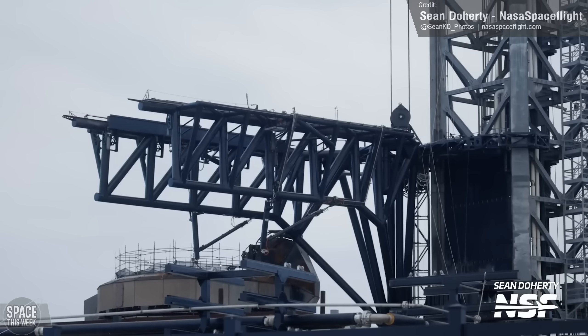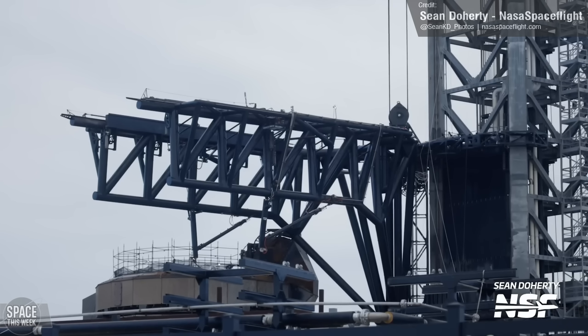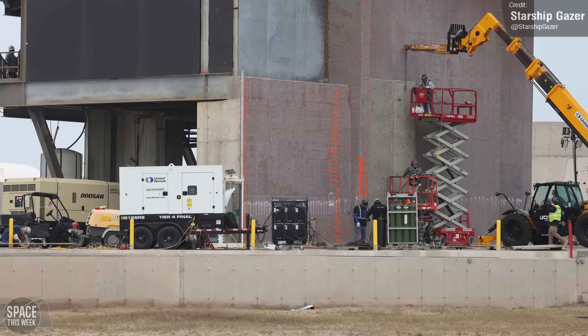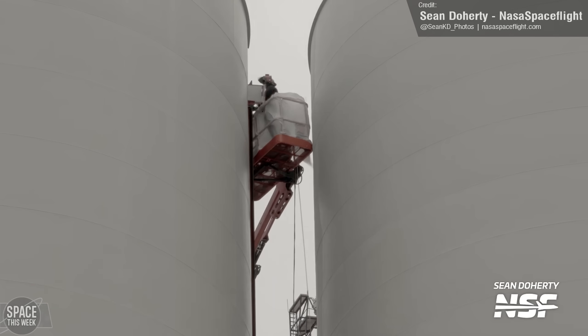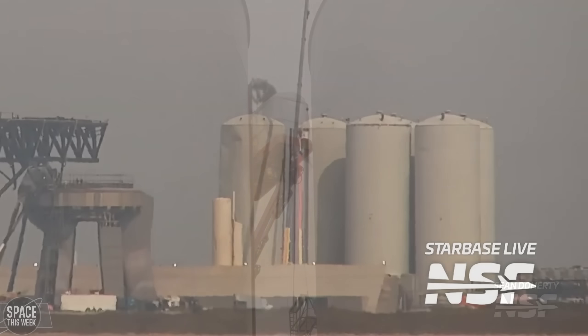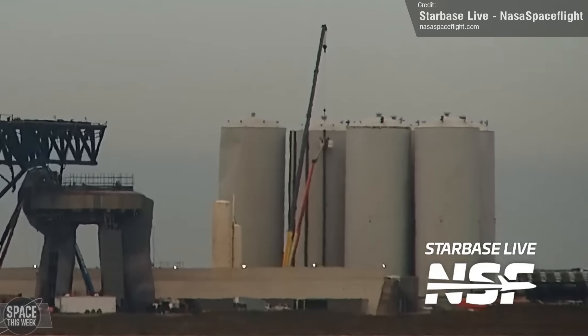Ahead of Flight 3, crews have been installing lots of reinforcements at Stage 0. Here they can be seen adding a new protective steel plate to the base of the launch tower, and we've been seeing GSE Tank 7 receive vertical steel beam reinforcements too.